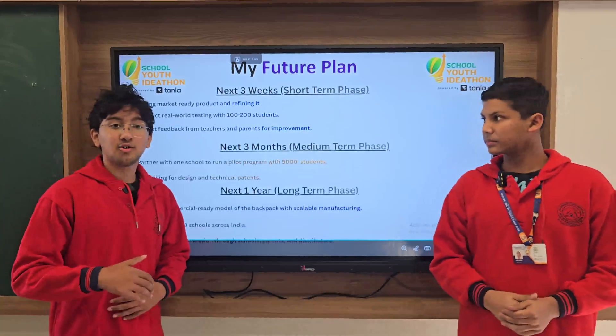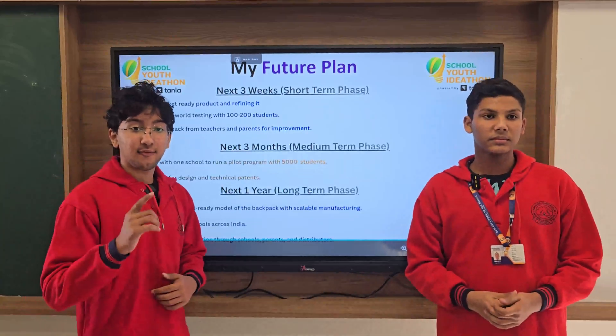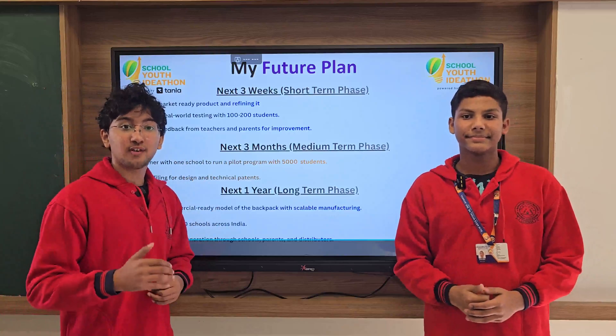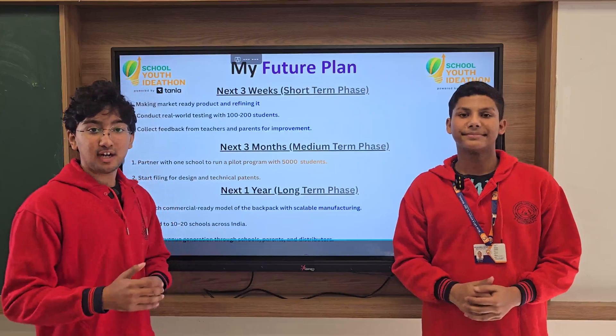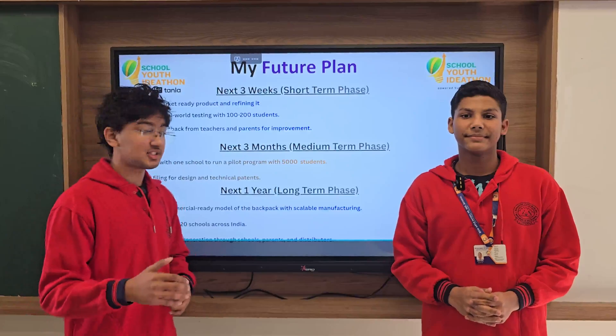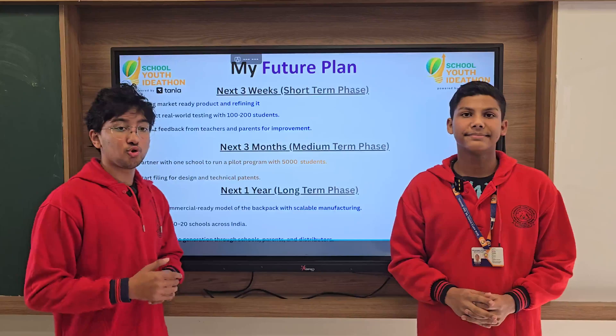Now let's talk about our future plans. Our first plan is to make a market-ready product, refine it, and start conducting tests with about 100 to 200 students, and collect feedback from teachers and parents for improvement.